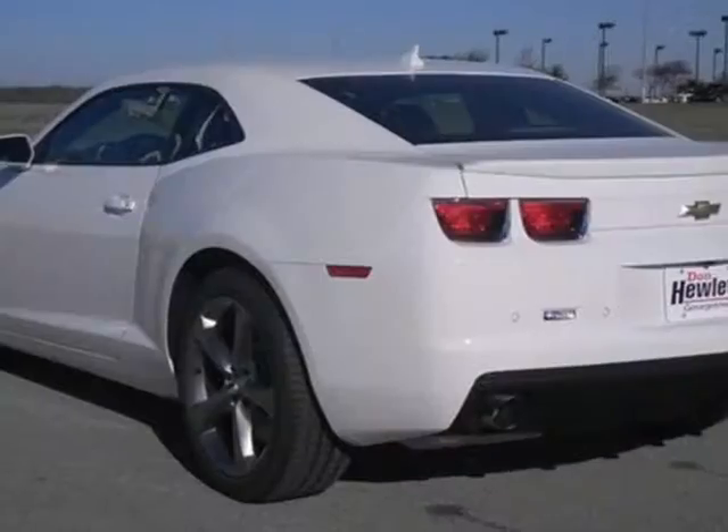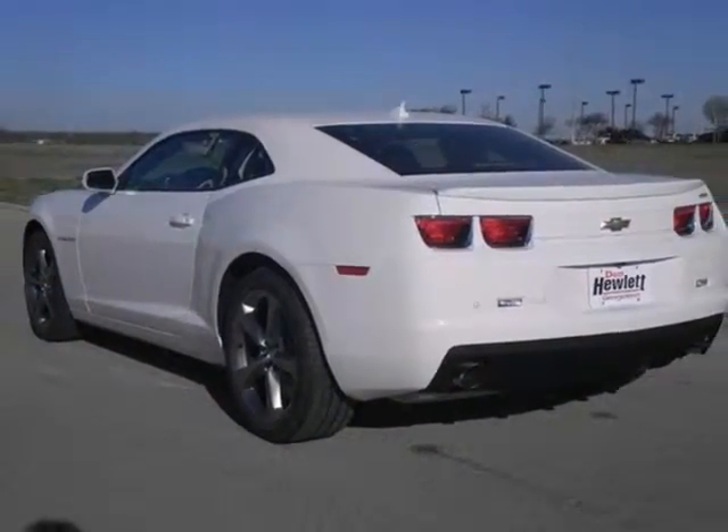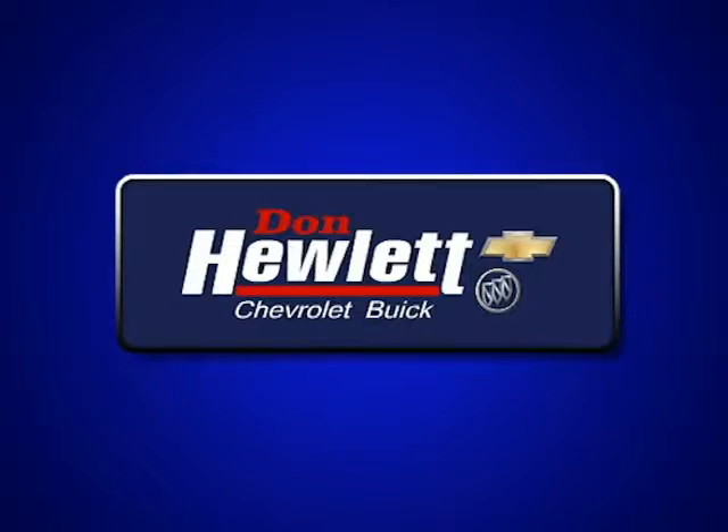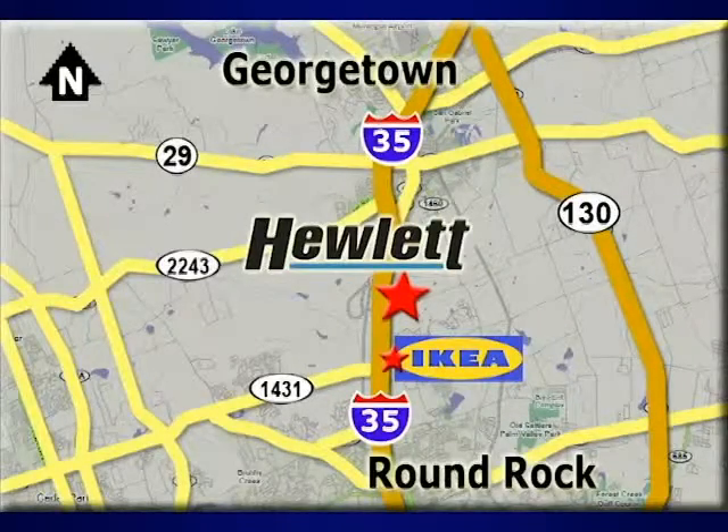We'd love to have you come in and take it for a test drive that you're certain to remember. At Don Hewlett Chevrolet Buick, we make it easy. We are conveniently located at 7601 South I-35 in Georgetown, Texas.